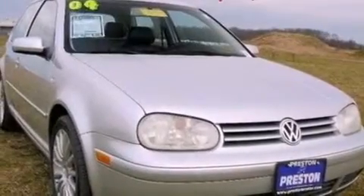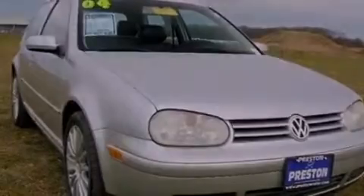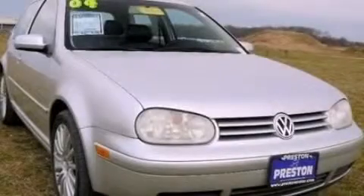With an EPA estimated rating of 30 miles per gallon on the highway, you won't be making frequent trips to the gas pumps. Please call today to reserve this vehicle for a test drive.